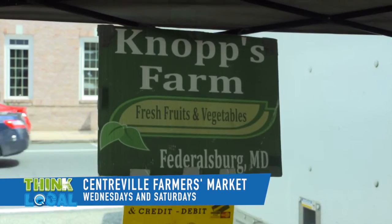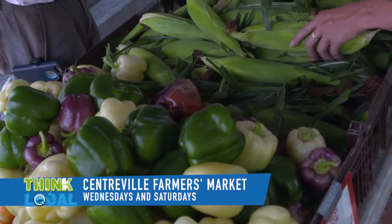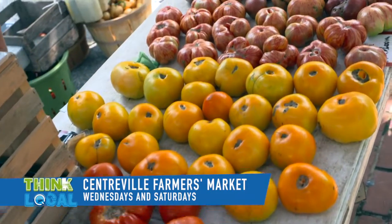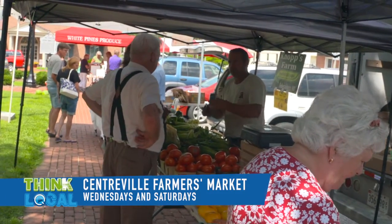My name is Steve Knapp, and I'm with Knapp's Farm on the shore. We grow in Federalsburg, Maryland. We have a wide range of stuff — corn, tomatoes, squash, cucumbers, peppers, watermelons, seedless watermelons, okra, yellow squash, zucchini squash, and beans. It's a big thing to choose from, so there's plenty here.